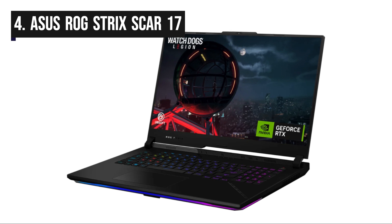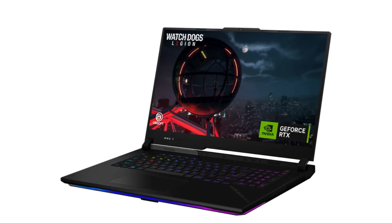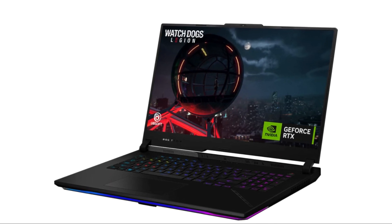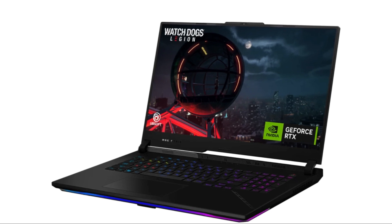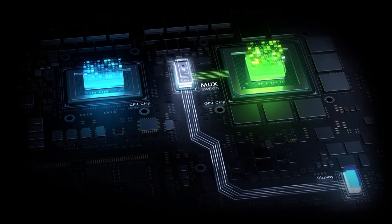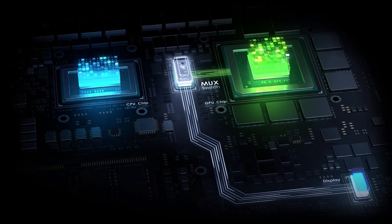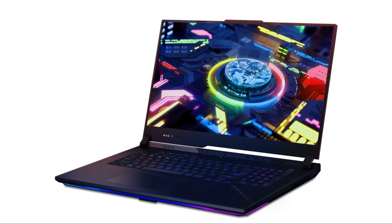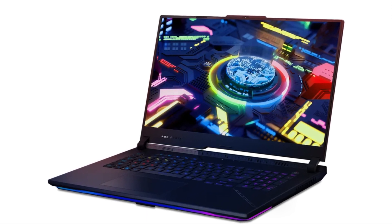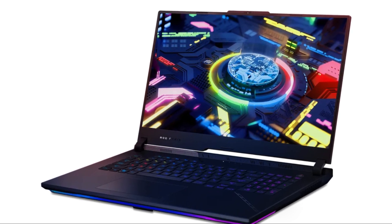In fourth spot, we have the ROG Strix SCAR-17. The ROG Strix SCAR-17 is a gaming laptop engineered for uncompromising performance, designed for those who demand the best in gaming and productivity. Powered by the latest Intel processors and NVIDIA GeForce RTX graphics, it delivers top-tier gaming capabilities, handling even the most demanding titles with ease. This laptop features a 17.3-inch QHD display with a fast 165Hz refresh rate and a 16x9 aspect ratio, offering stunning visuals and smooth gaming experiences.